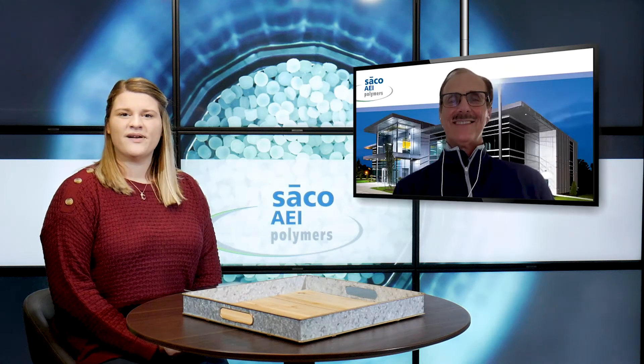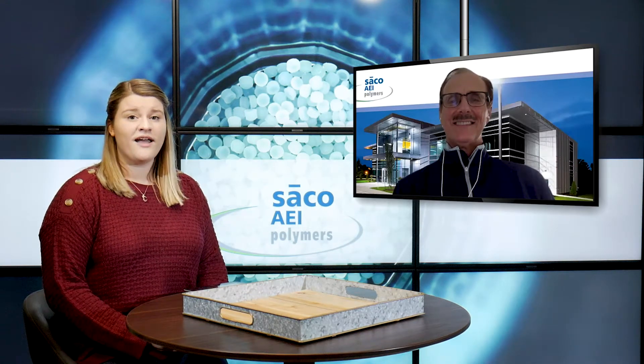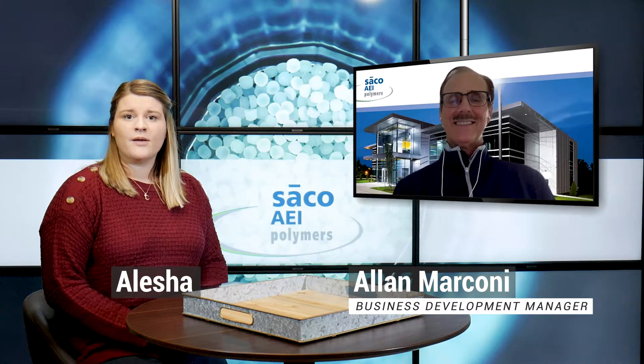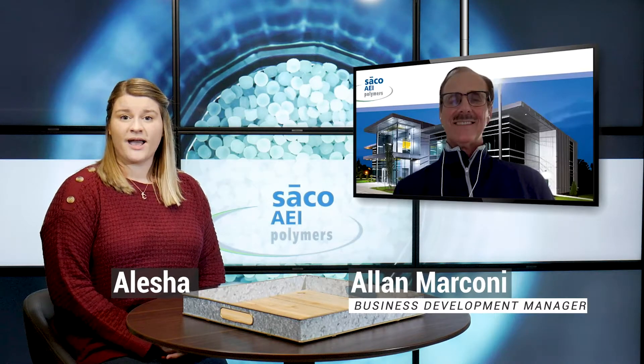Hello everyone and welcome to the Seiko AEI Polymers distribution blog. If it's your first time joining us, my name is Alicia and today I'm joined by Alan Marconi, a business development manager of Seiko AEI Polymers.